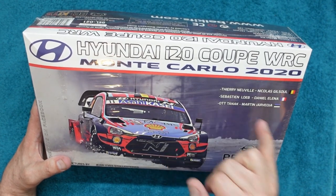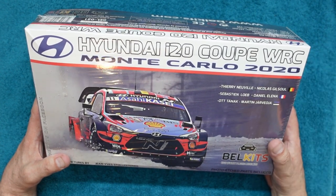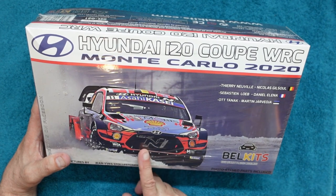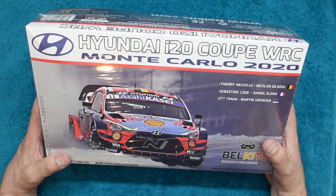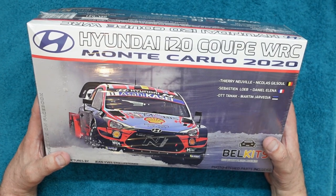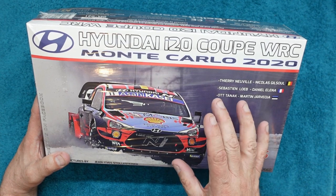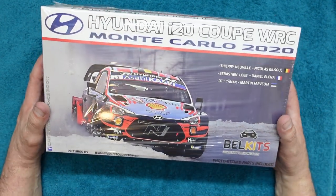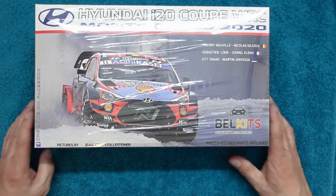There were three cars entered - Thierry Neuville, Sébastien Loeb, and Ott Tänak - all drivers for those three cars in that rally. The same car was driven by Craig Breen for a couple of events - I think Finland. I'm hoping somebody will come out with a set of decals to do the car in that scheme so we can pay respects to Craig Breen. But this is a beautiful kit.